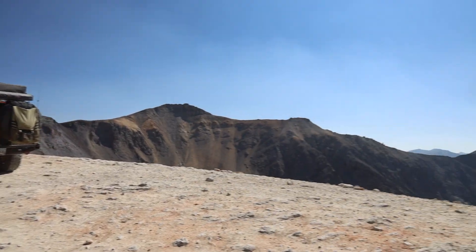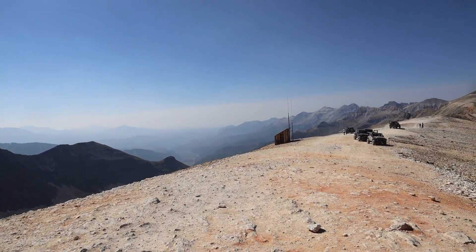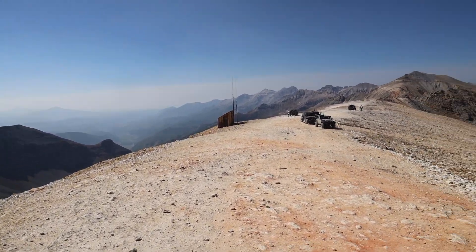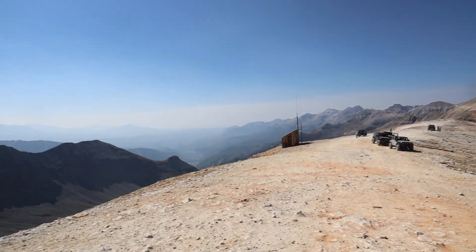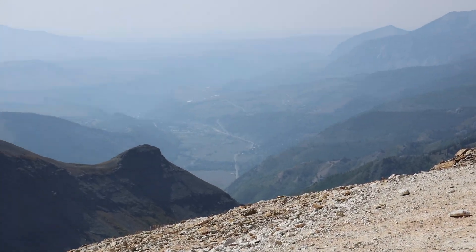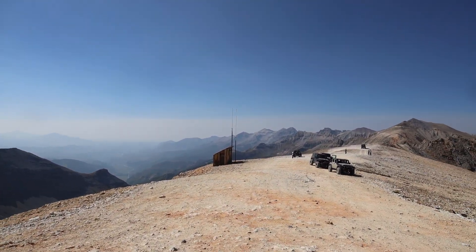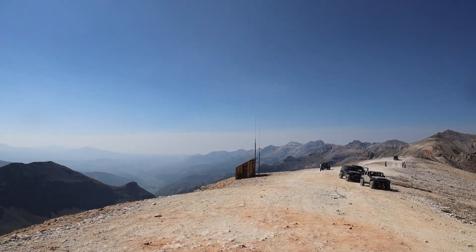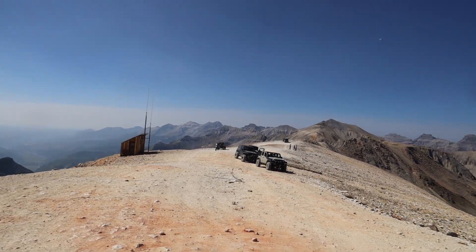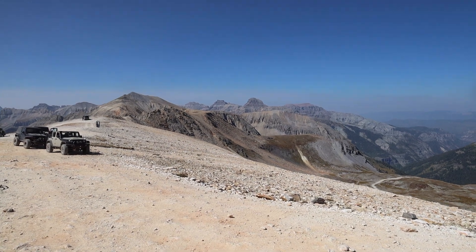We couldn't ask for any better weather. It is just absolutely phenomenal up here — almost no wind, almost unlimited visibility. You can actually see the Telluride airport. I'm not really sure what's in this building here; it's got some solar panels. I assume that's probably a ham radio antenna repeater station. I don't think there's any weather stations up this way, but it's really nice to finally say I made it up to Imogen.